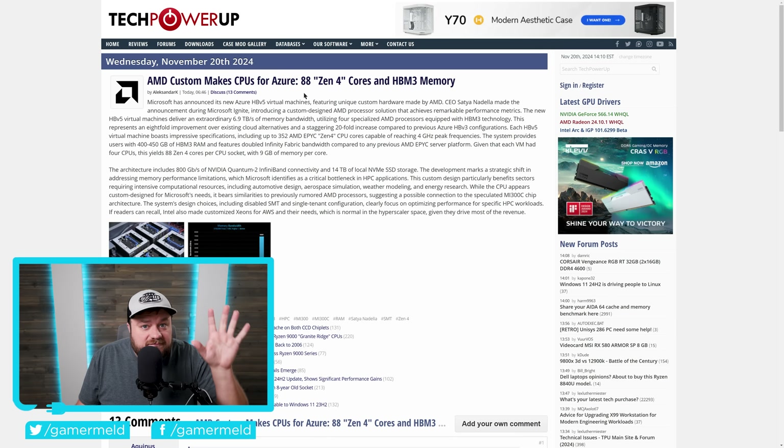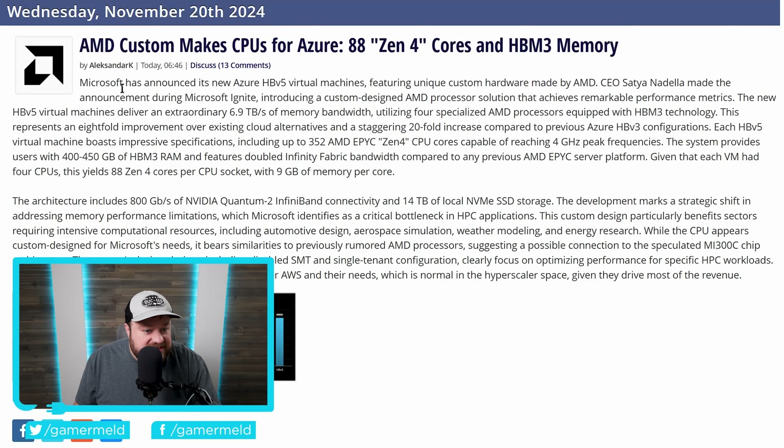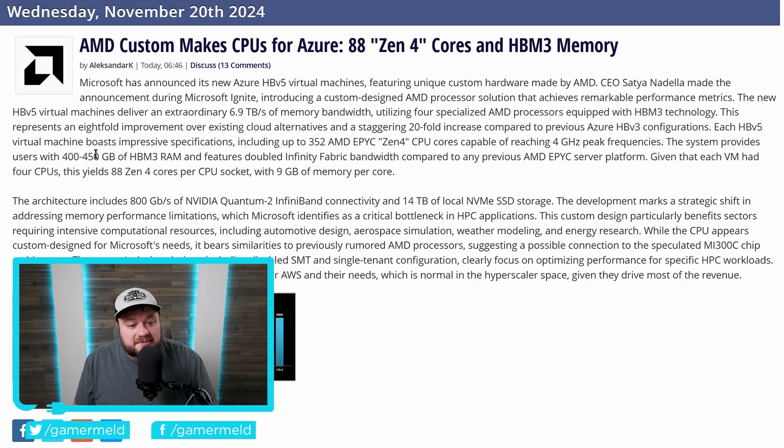It's news time, and first up for today, Microsoft just announced their new Azure HB V5 Virtual Machine. This features a unique custom hardware made by AMD, announced at the Microsoft Ignite event, where they introduced a custom-designed AMD processor solution. For starters, it comes with a whopping 400 to 450 gigabytes of HBM3 memory, and it features double the Infinity Fabric bandwidth compared to any previous AMD EPYC server platform.